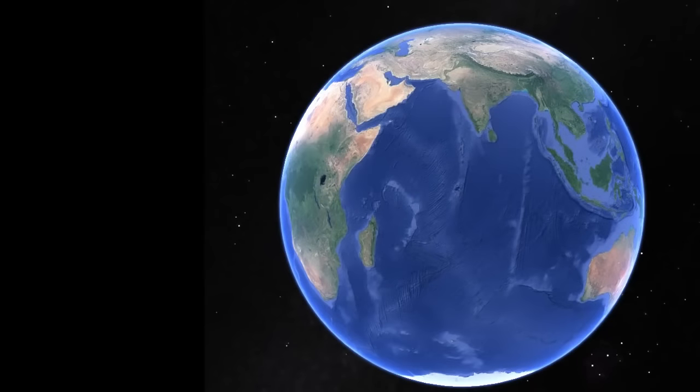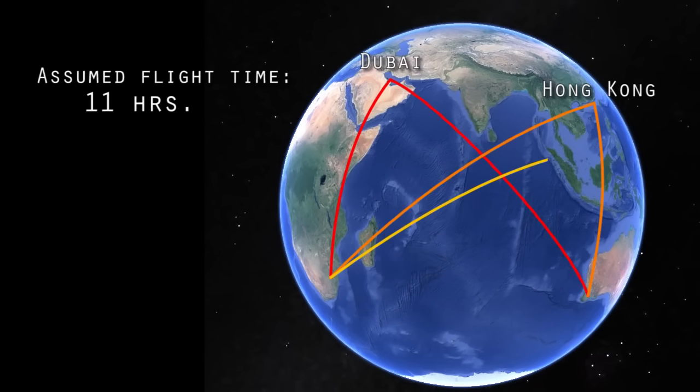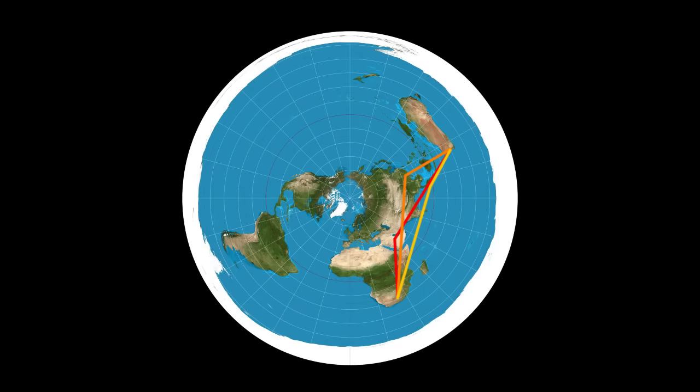One flight that should be a simple 11-hour shot across the Indian Ocean is from Johannesburg, South Africa to Perth, Australia. However, this flight takes a detour north, stopping in either Dubai, Hong Kong, or Malaysia to refuel, for a total flight time averaging over 18 hours. This ridiculously wayward detour is frustrating to say the least, but on the flat Earth map starts to make sense.